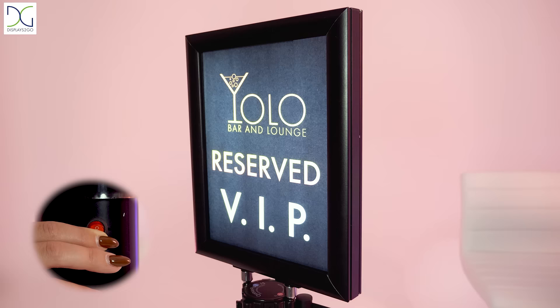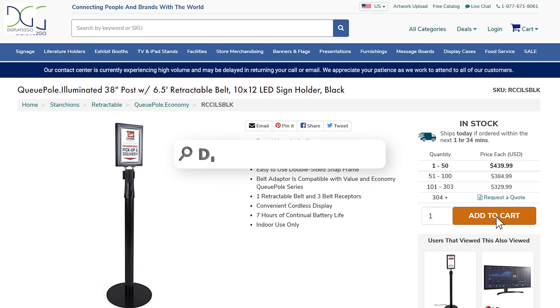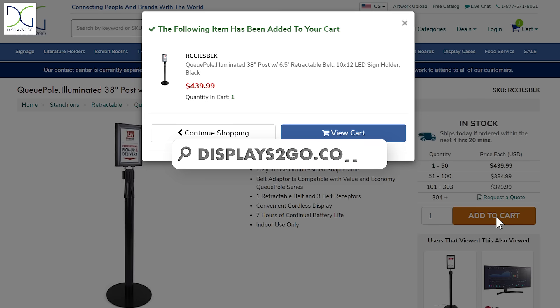An LED lit display illuminates the sign on top of the stanchion for visibility day and night. Head on over to DisplaysToGo.com to grab your LED stanchions to display custom messaging for any event.